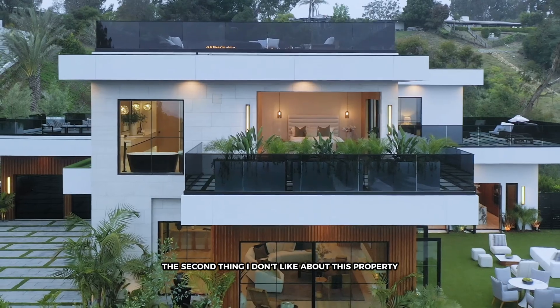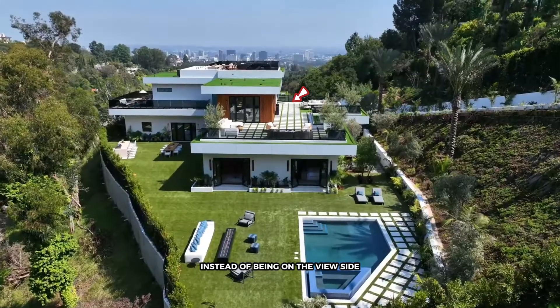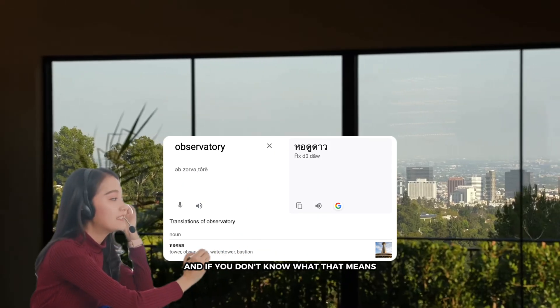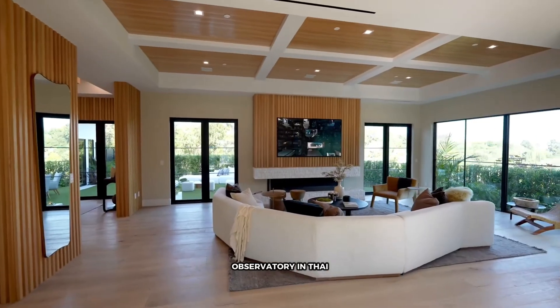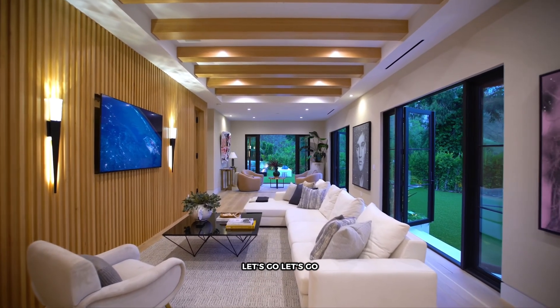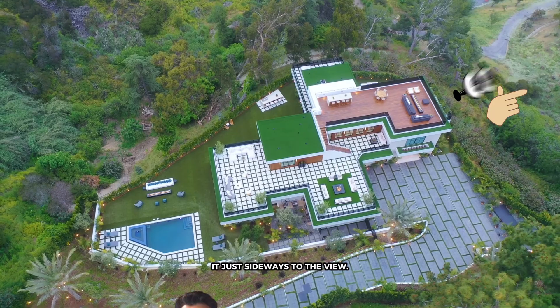The second thing I don't like about this property is that the backyard is on the wrong side. The swimming pool area, instead of being on the view side, is on the back side. Your formal living area — what I'd call a 'haong doong dao,' which means observatory in Thai — is just a space where you grab your guests and say 'let me show you the view,' but no one is really going to spend time there. You come in, glance at the view, turn around, and you're in the rest of the house. It's just sideways to the view.